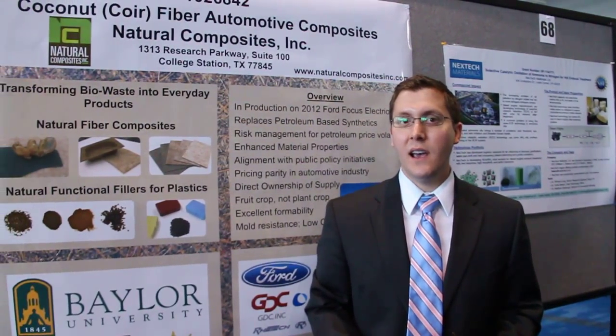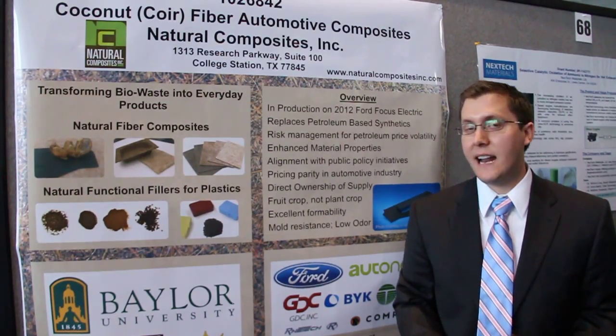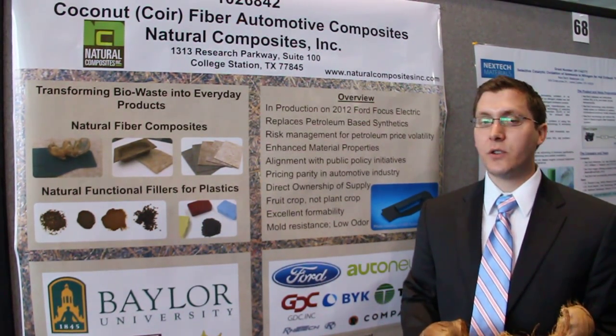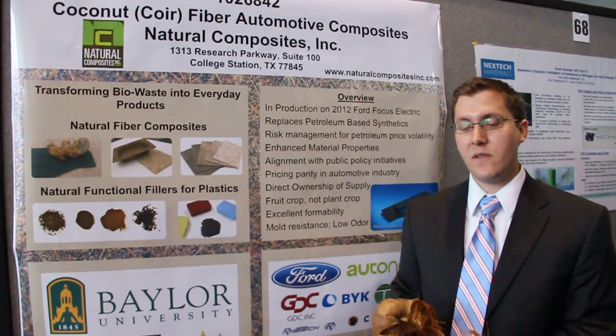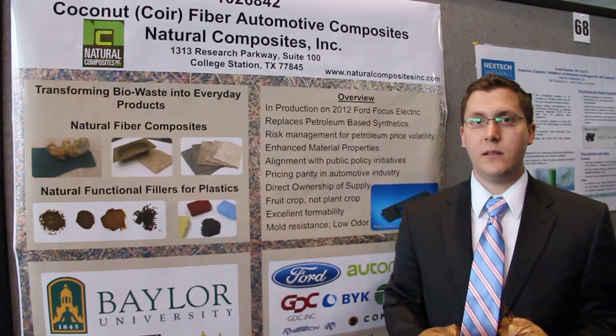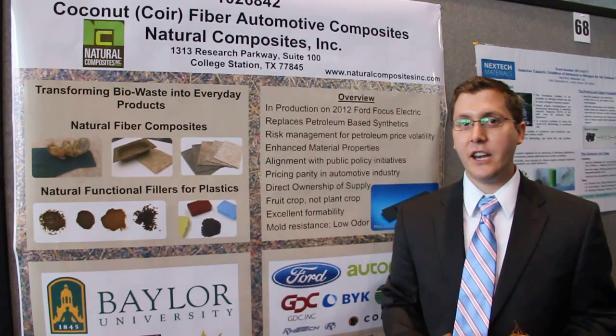We take natural waste stream agri-waste. We've been focusing on the coconut waste and turning them into high value-added applications of composite materials. Our two products right now are a natural fiber composite — we take the fiber from the husk of the coconut and put them in products for automotive, geotextile, packaging, and resource applications.